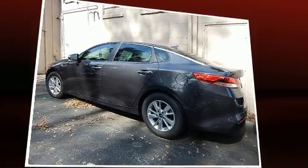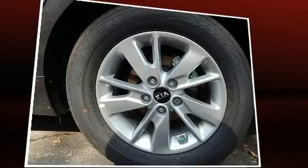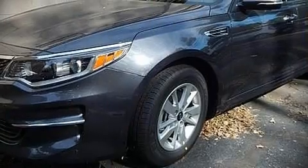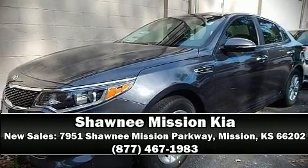This car was designed with safety in mind, allowing you to drive with even greater assurance. Our sales reps are knowledgeable and professional — call now to schedule a test drive.